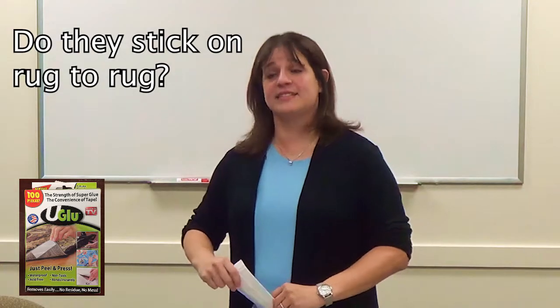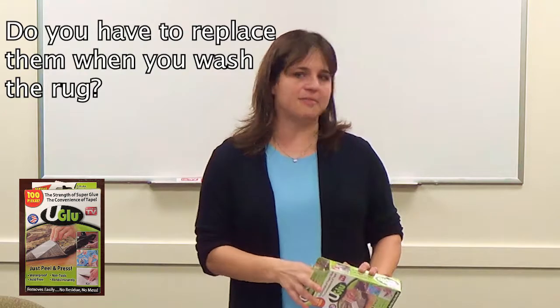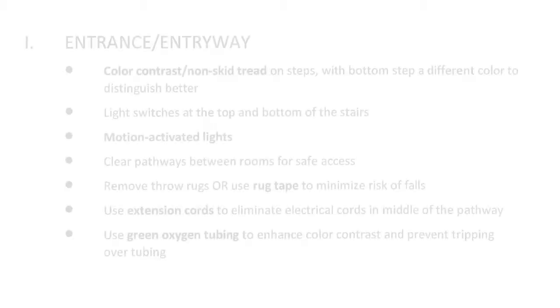One caveat: rug tape does not work if a dog urinates on it. You also need to replace it when you wash the rug. These are available on Amazon; they're called rug tape and there are different kinds. For electrical cords, use extension cords to run them along the wall so the patient doesn't trip. For oxygen tubing, there's green oxygen tubing that helps the patient see it better due to the color contrast. There's also a much softer gel-type oxygen tubing available from oxygen suppliers that doesn't hurt behind the ears and doesn't kink.